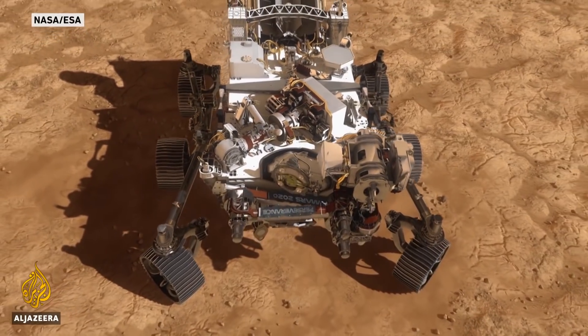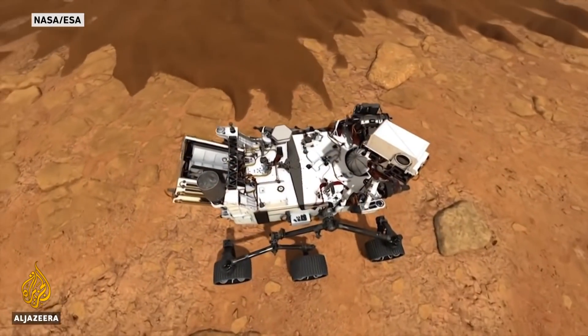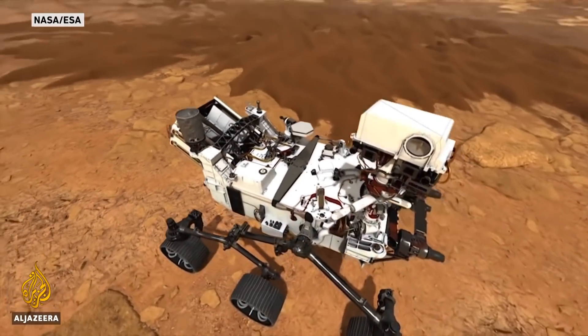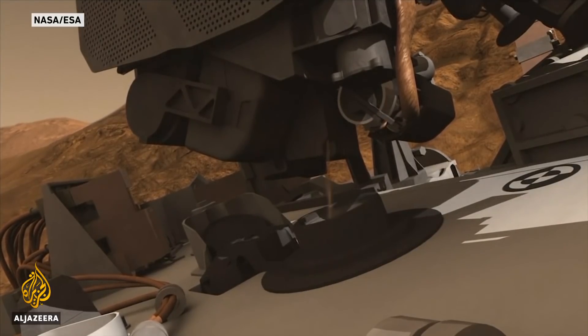But Perseverance won't be making tracks right away. First, engineers will perform system checks, update its software, and test some of its instruments, like a robotic arm and a microphone.